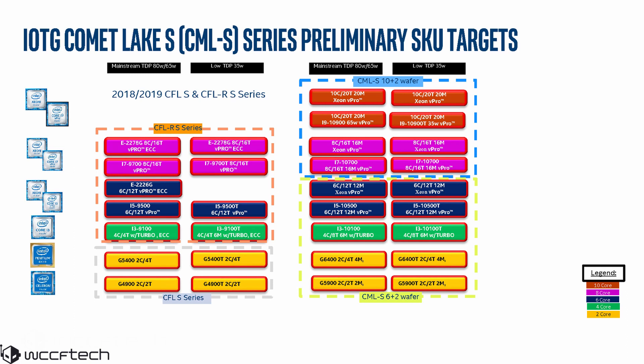Surprisingly, Intel would have two different chip layouts for their Comet Lake family. The 10-core and 8-core variants would be based on the Comet Lake S 10+2 wafer, while the rest of the parts would be based on the Comet Lake S 6+2 wafer.